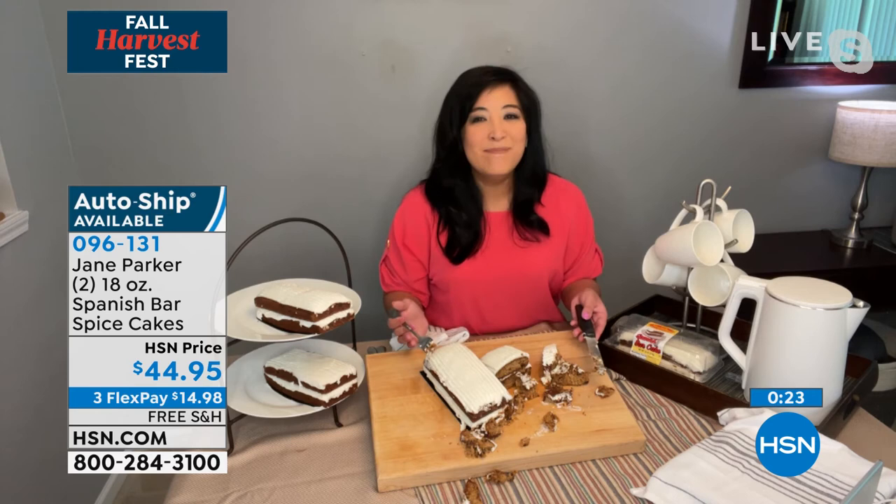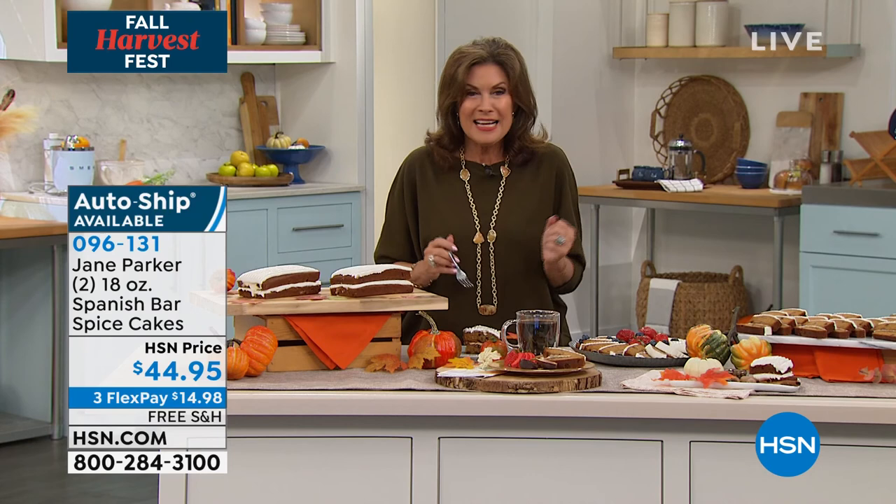HSN price $44.95, three flex payments, free shipping and handling. You can order it for right now — I would absolutely order this for right now. You want to get this home, you want to try it. You can also order it for a November delivery and a December delivery. These cakes are special. They are unforgettable. They are a special treat because food season is here. This is the best time of year and you will love this cake.